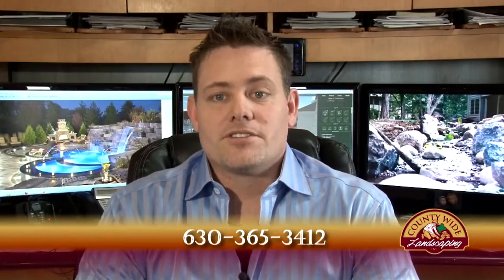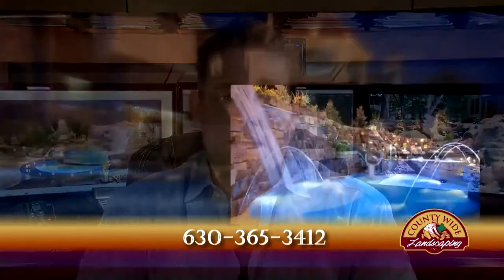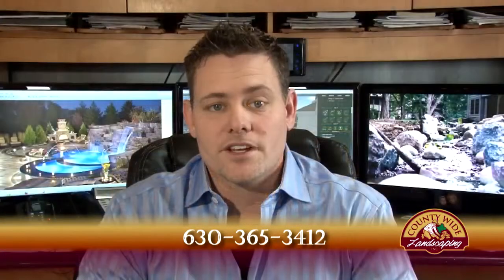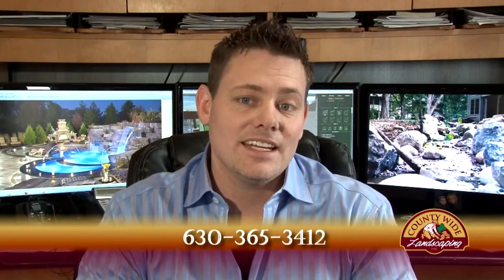At Countywide Landscaping, we skillfully address your special needs such as pools, spas, water features, patios, fireplaces, pergolas, and even outdoor theaters. We've been servicing the Lake and the Hills area since 1992.